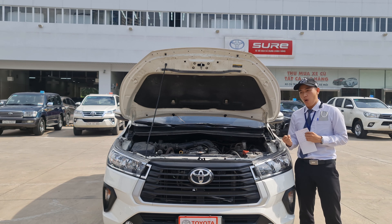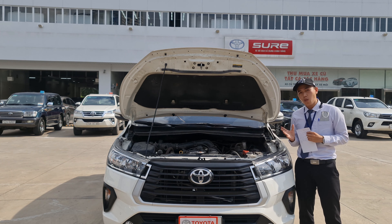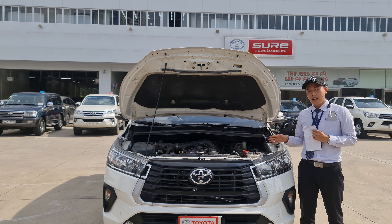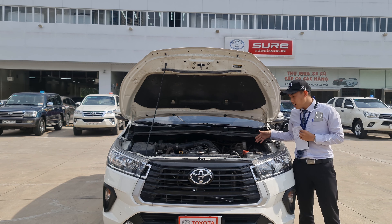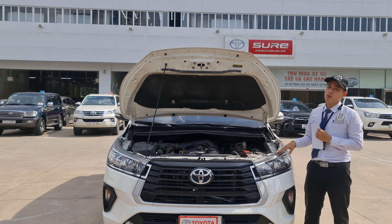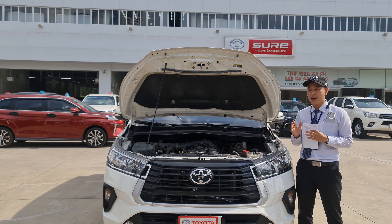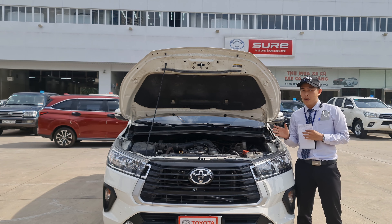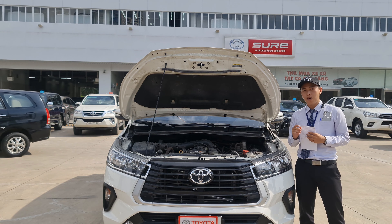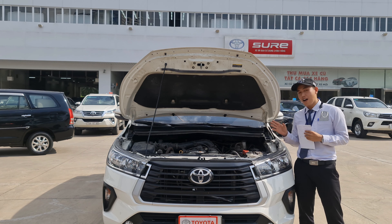Đại cũng có tìm hiểu về mẫu Innova 2023, nhưng theo nhà sản xuất công bố thì Innova 2023 sẽ sử dụng khung gầm liền, đồng thời dẫn động cầu trước, không còn dẫn động cầu sau và khung gầm rời như Innova 2021 nữa. Tuy thế, những tín đồ của Innova cũng sẽ e ngại trước sự xuất hiện của dòng All New Innova 2023 này. Do đó Innova 2021 vẫn là sự lựa chọn hàng đầu cho những tín đồ Innova ở Việt Nam.